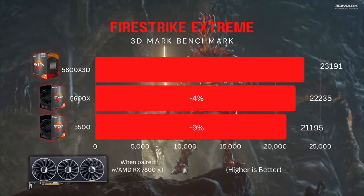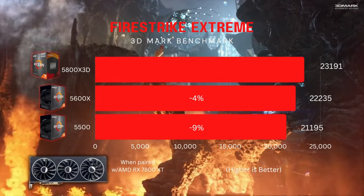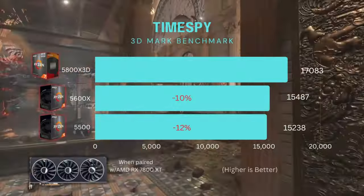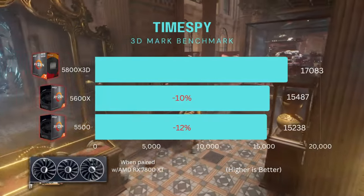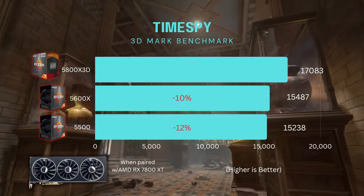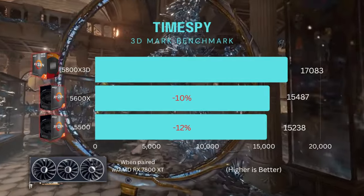In actual gaming benchmarks paired with the 7800 XT: in the 3DMark Firestrike Extreme test, the difference between the 5800X 3D and the 5600X is about 4%, and about 9% over the 5500. In the TimeSpy gaming benchmark — a more CPU-dependent test — there's about a 10% difference between the 5800X 3D and the 5600X, and a 12% increase over the 5500. So how does this translate into actual gaming?